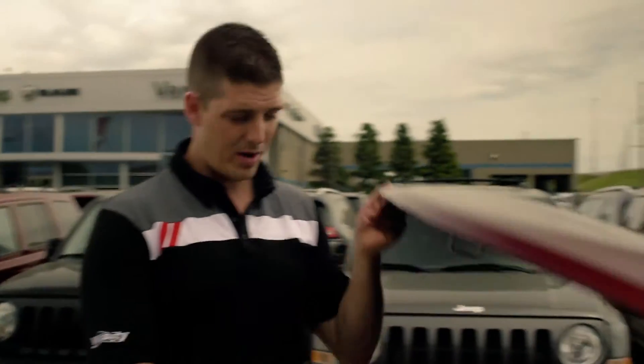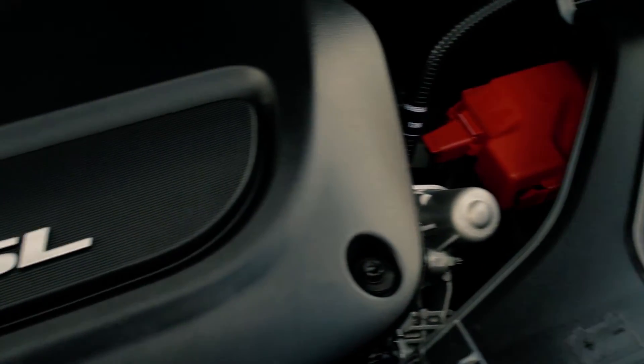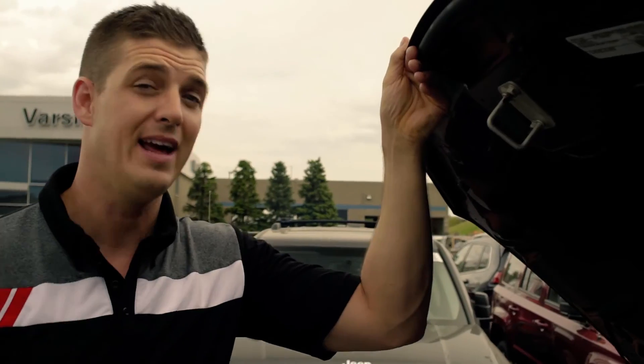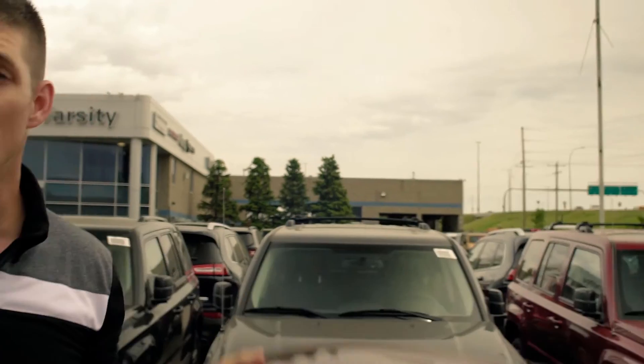Now let's talk about the powertrain in the all new Pacifica. It's got a 9 speed automatic transmission paired with the 3.6 liter Pentastar engine, giving you 8.4 liters per 100 kilometer fuel economy. Also, class exclusive hybrid giving you 2.9 liters per 100 kilometer fuel economy — I don't even think you'll ever have to fill this thing up.